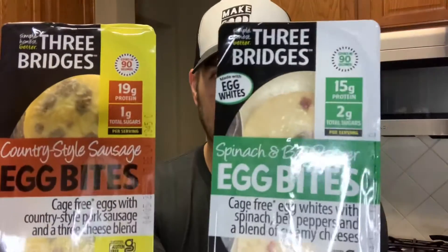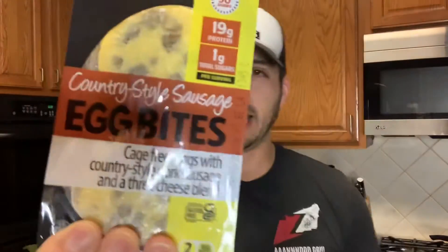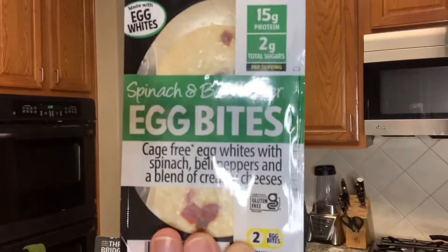My wife and I actually found a fantastic substitute. These are a little harder to find — you can't necessarily get them everywhere, but they actually make egg bites you can buy in the store. This brand is called Three Bridges. They have regular ones and egg white ones, both super delicious. Just to give you an idea of nutrition facts: the regular egg bites have 300 calories and 19 grams of protein. The egg white ones have 220 calories and 15 grams of protein.